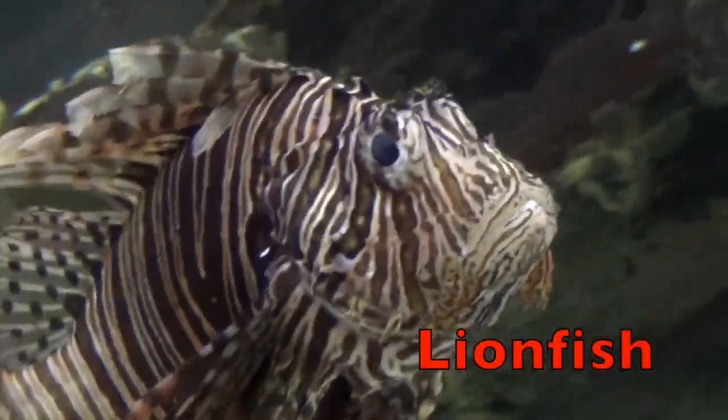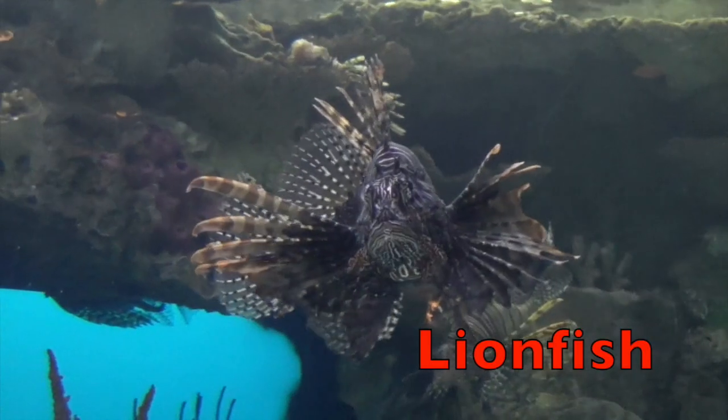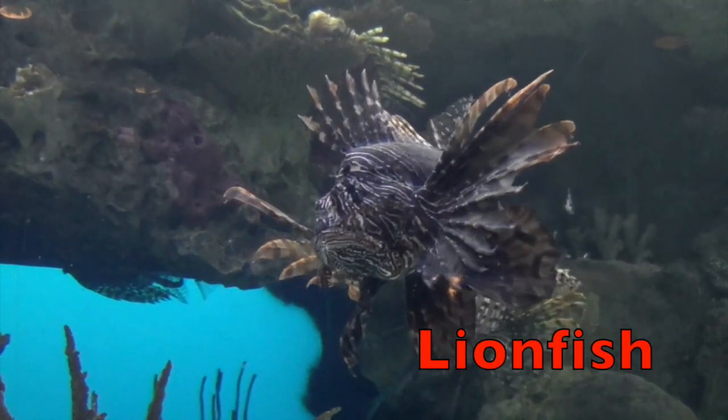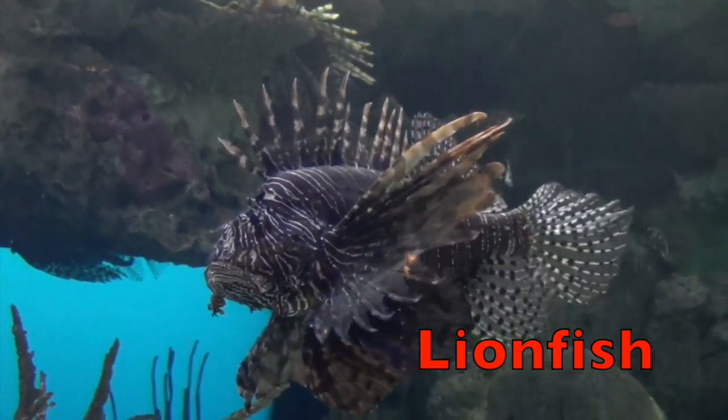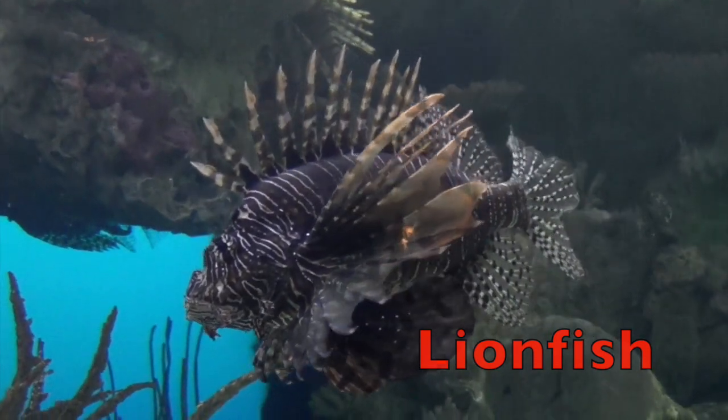Lionfish are skilled hunters. They blow jets of water at their prey, then the lionfish swallows its prey in a single swift motion.